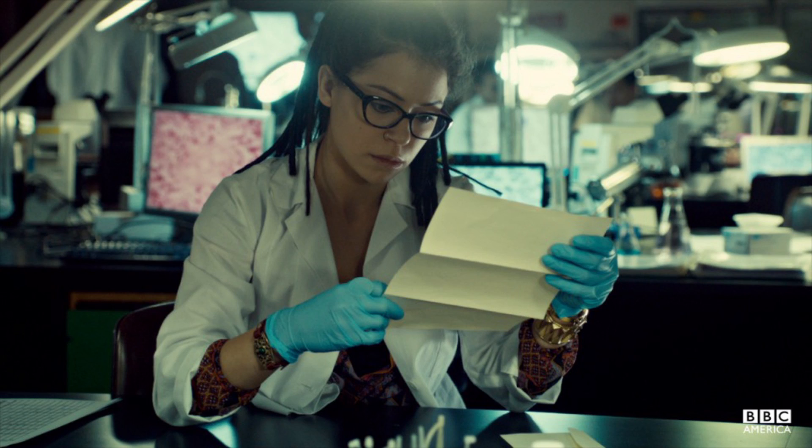If you've watched any of my other videos, you know how obsessed I am with this show. I've talked a little bit about Cosima Niehaus and how amazing a scientist she is. So today I want to talk about the science of Orphan Black.